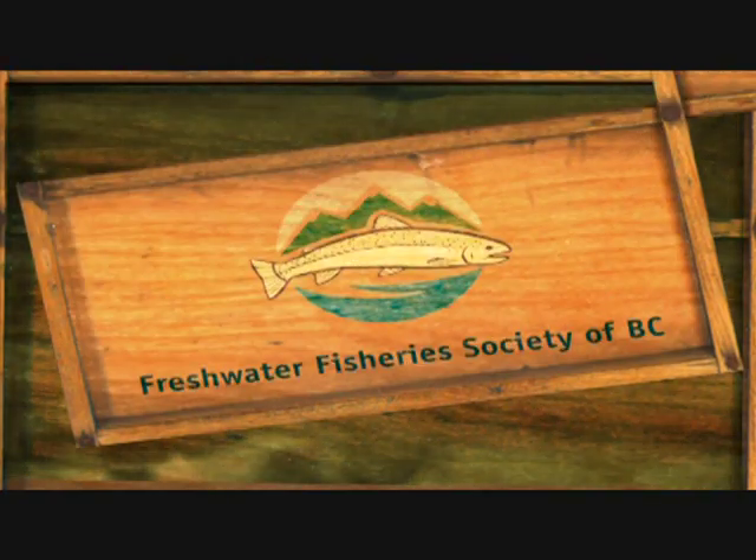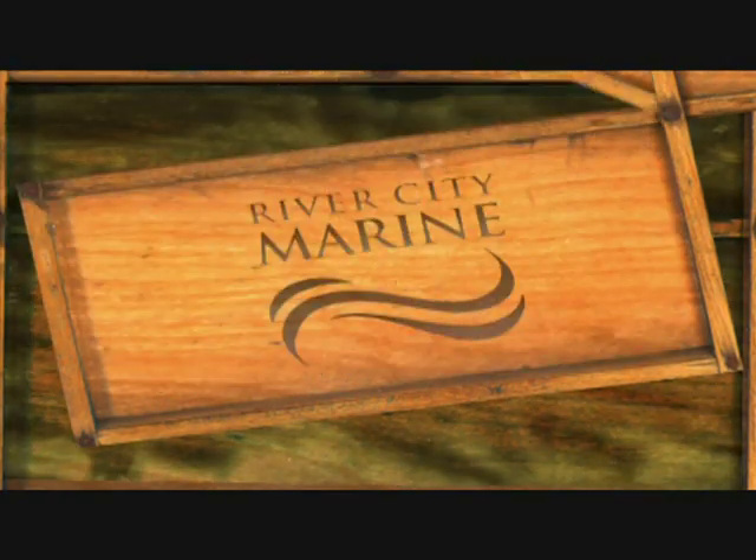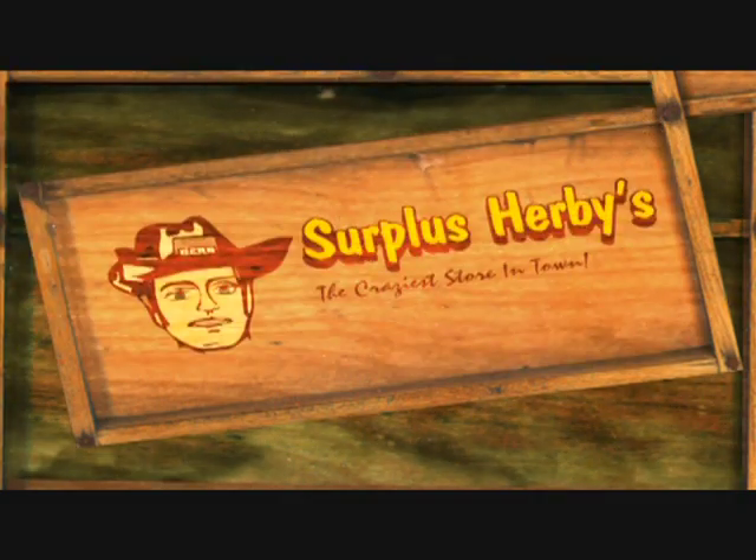Go Fish BC on Shaw TV has been brought to you in part by Freshwater Fisheries Society of BC, River City Marine, and Surplus Herbies.